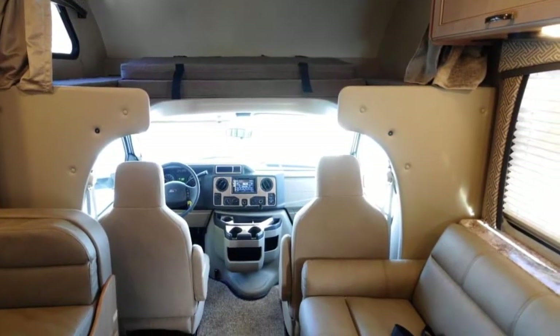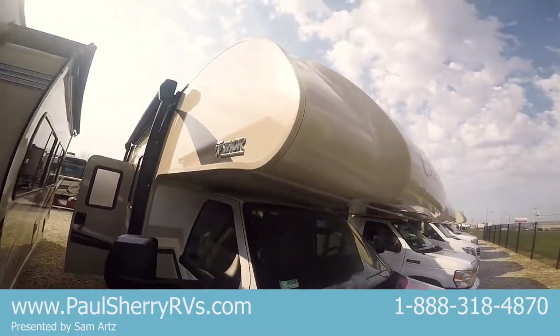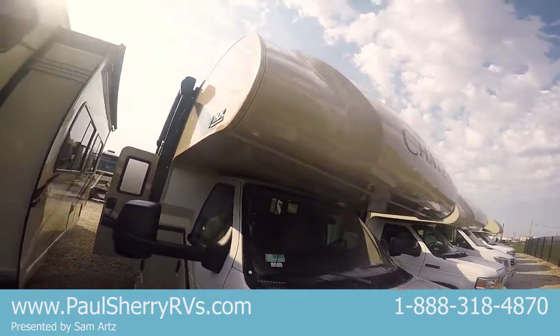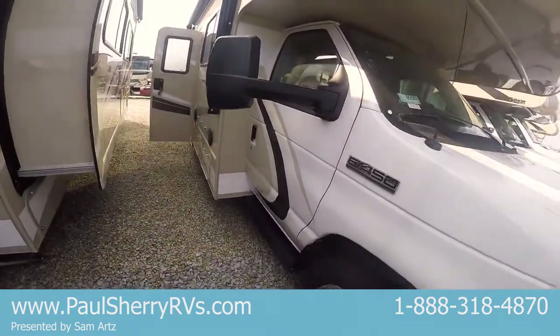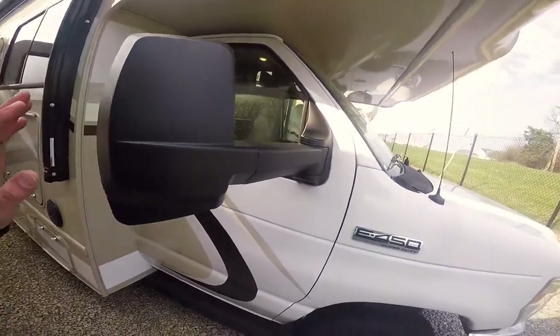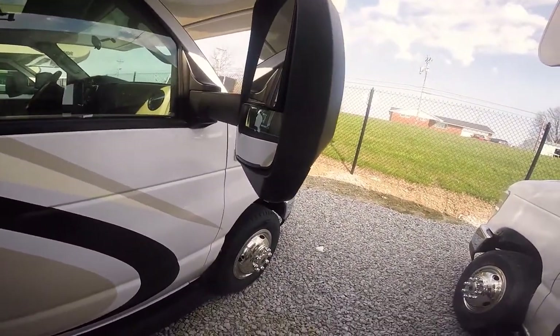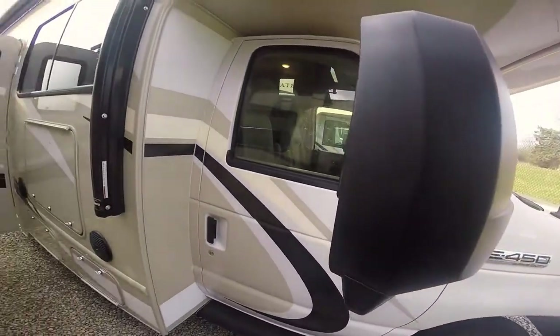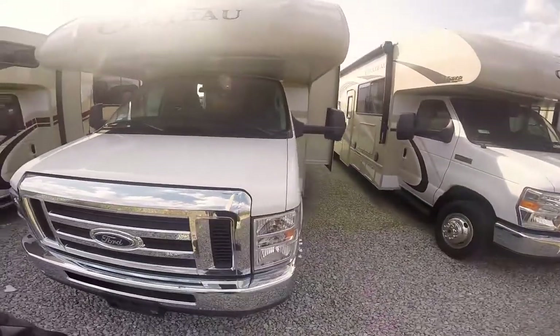You got the V10 Ford, you can tow up to 8,000 pounds. On the side it's a high gloss gel coat fiberglass, like you'd see in a boat finish. You got a one-piece fiberglass cap and nice running boards. You're gonna have rear vision cameras and also side vision cameras — flip on the turn signal on this side and it automatically shows your blind spot.